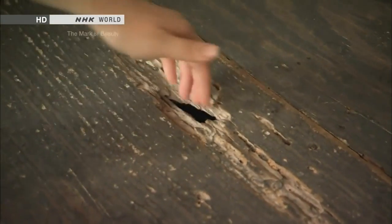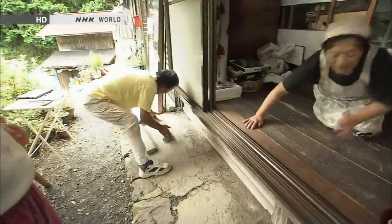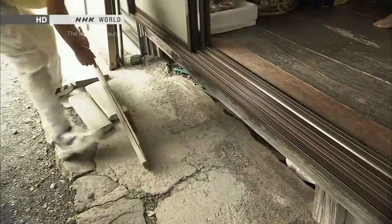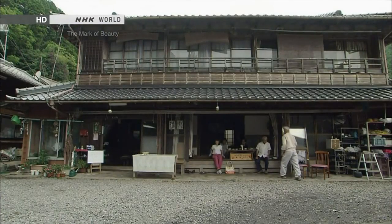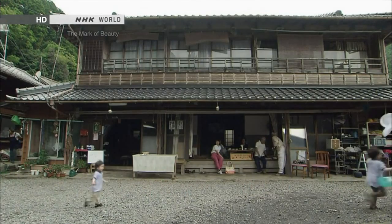Engawa is great to dry tea leaves on because it has these grooves. What is under the flooring? It's chilly. Boxes of seed potatoes. As it is cool in summer and warm during winter, this space serves as an ideal storage.